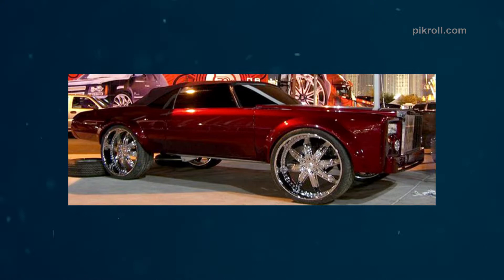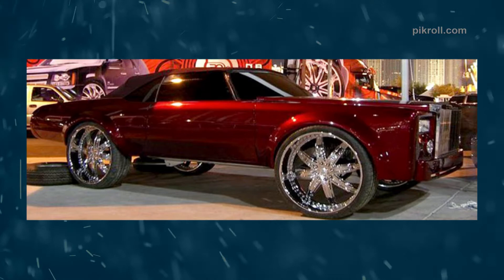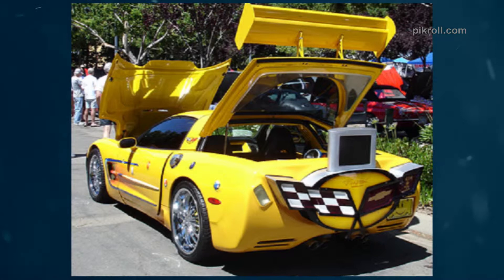Number seven: the Cadillac Escalade. The Cadillac Escalade is a sports utility vehicle and was the first major SUV of Cadillac. The luxury car is manufactured by General Motors and has been produced since 1998 to the present. Number eight: the Corvette C6. The Corvette C6 is one of the grand sports cars, standing out for its outstanding features. The sports car is a product of Chevrolet, designed by Tom Peters.